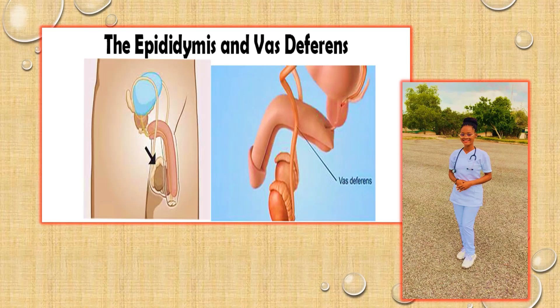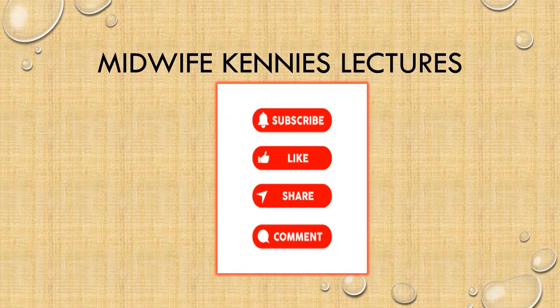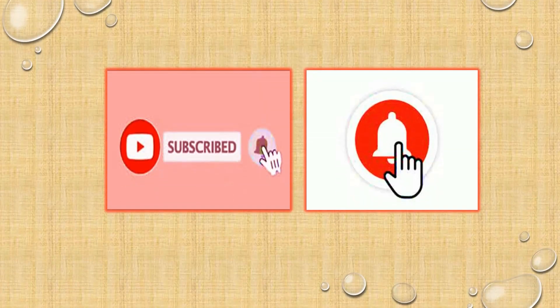To be part of this beautiful family where we learn, have fun, and vibe, you already know the ritual — kindly subscribe to the channel, watch the video, like, share, comment, and don't forget to tap on the notification bell to get updates once the video is posted.